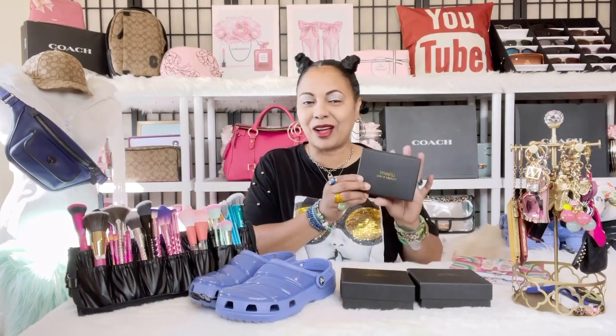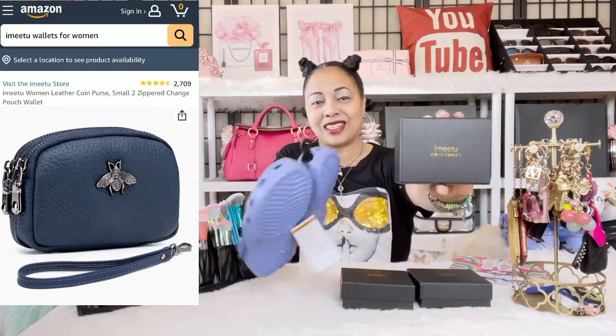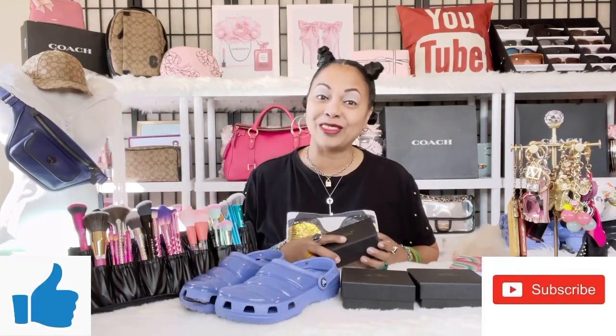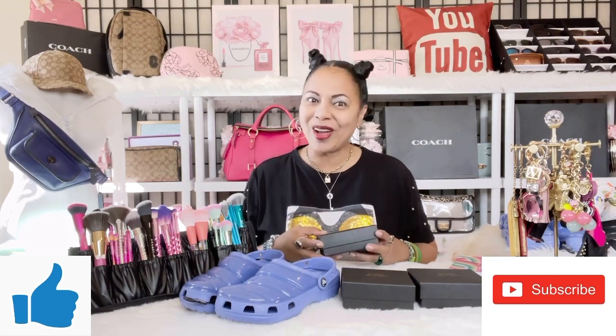Hi angels, I'm back with another lit video. Today I want to talk about a brand I picked up on Amazon called I Me Too, as well as announce the giveaway winner for the Croc size 8. If that's something you're interested in, go ahead and stick with me, hit that like button, subscribe to the channel, and hit the notification bell so you'll know anytime I upload videos. I'll be announcing the winner today and starting a new giveaway for a new size.